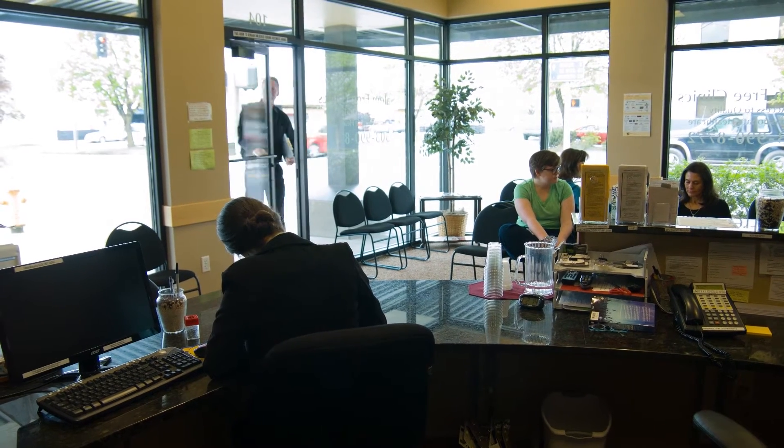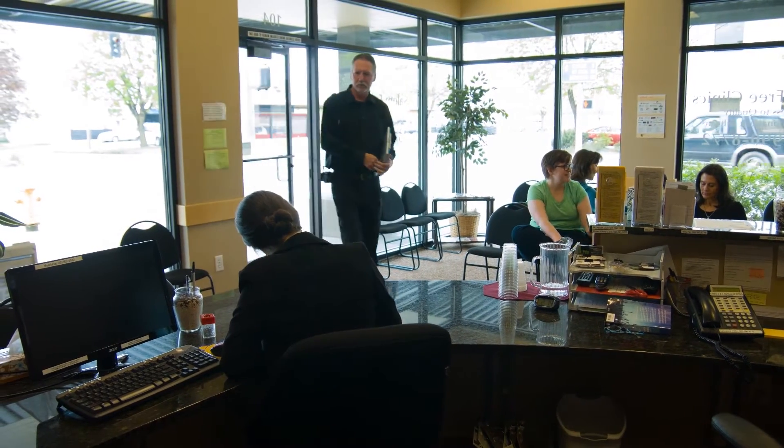When a compliance officer visits your location, they will look for hazards that generally cause injuries or long-term illnesses. Since the subject of this program is bloodborne pathogens, we're going to follow an Oregon OSHA health compliance officer as he performs an inspection at a clinic.